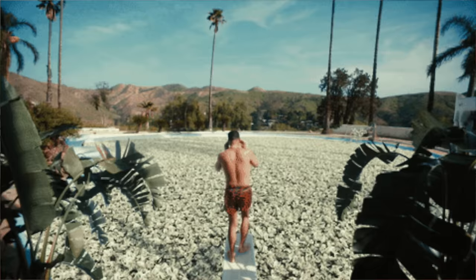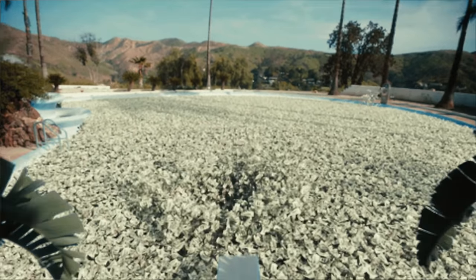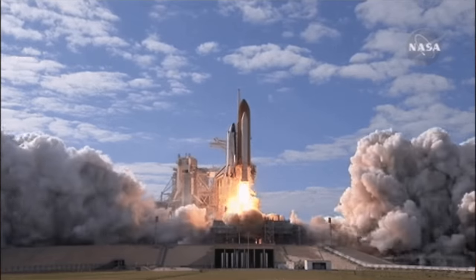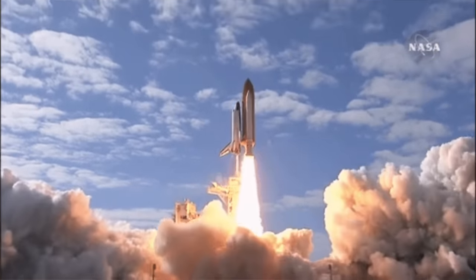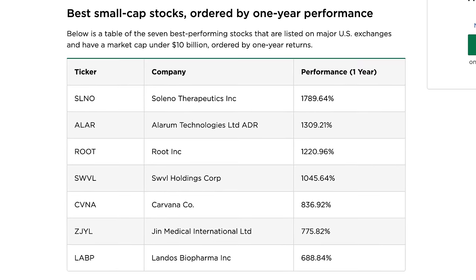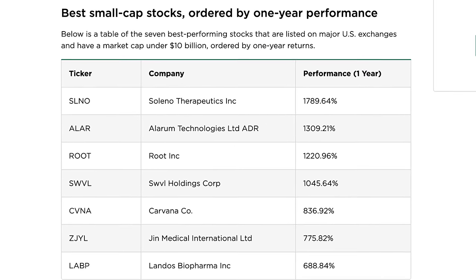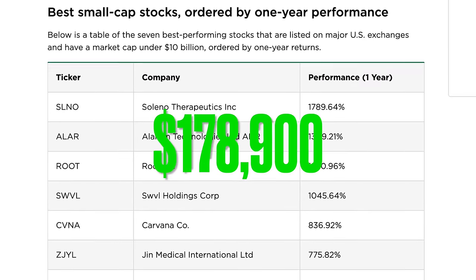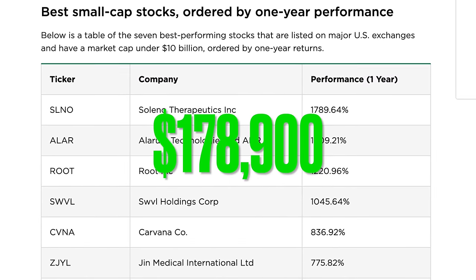If you know anyone who's gotten truly rich in the stock market in a relatively short period of time, they probably got very lucky and invested in some very small company that shot up and made them rich. Like had you put $10,000 into Soleno Therapeutics one year ago, that $10,000 would be $178,900 today. Investing in a company before they get too big is risky but also has the most chance of the highest returns.